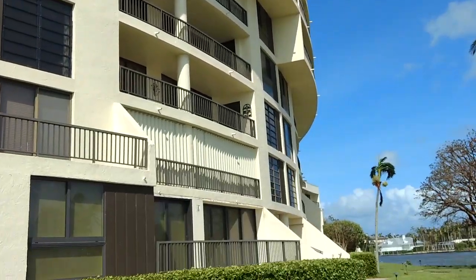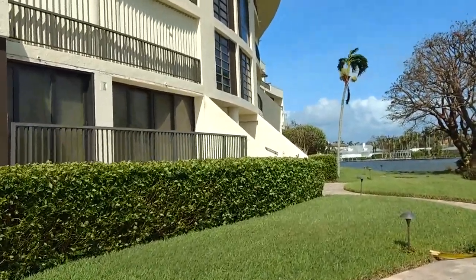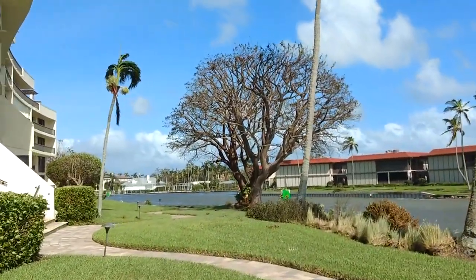Yes, this is Doctor's Pass. This one has the least amount of trees down of any property we've seen.